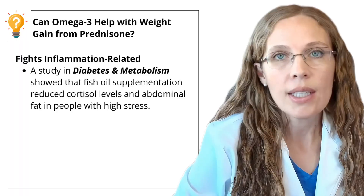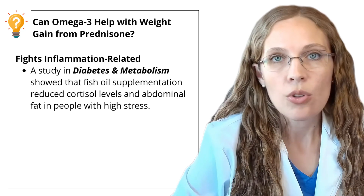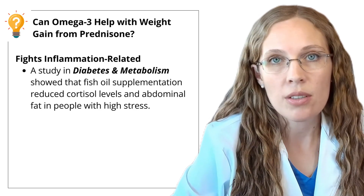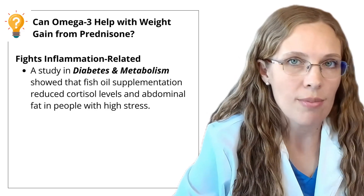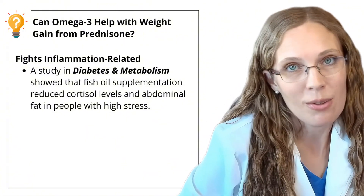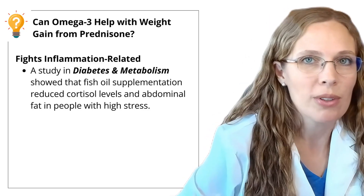What about weight gain? One of the most frustrating side effects of prednisone is weight gain, leading to a big belly, round face, moon face, and even the buffalo hump on your shoulder and neck area. While omega-3s won't cancel out all of prednisone's side effects, they can help manage weight gain in a few key ways. A study in the Journal of Diabetes and Metabolism showed that fish oil supplementation reduced cortisol levels and abdominal fat in people with high stress. Since prednisone itself causes high cortisol leading to abdominal fat, you may be able to extrapolate those results.